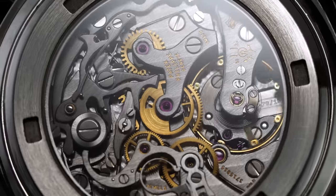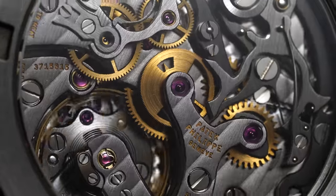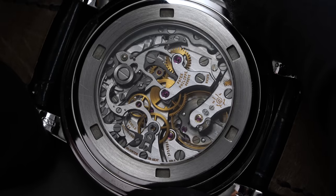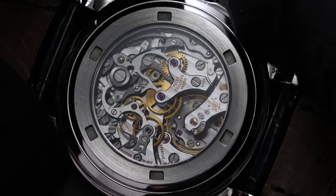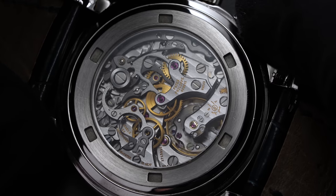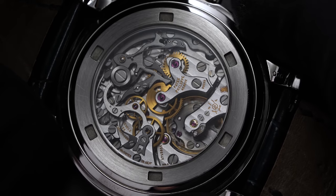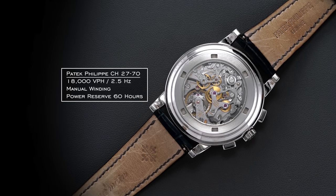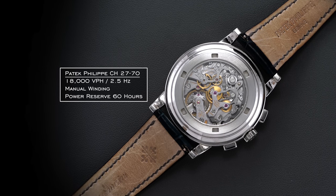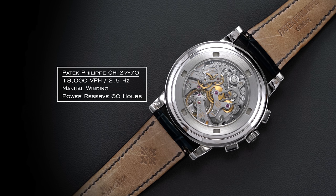Considering this is a manual caliber, much is on full display, including the center wheel, a cap column wheel, and lateral clutch assisting with chrono activation. With this being an 18,000 vibrations per hour movement, the stop and start function is not as crisp as later creations in the world of chronographs, but in a way it only adds to the timeless vintage aesthetic this watch exudes. General specifications: 18,000 vibrations per hour, 2.5 hertz, manual wind chronograph, and a power reserve of 60 hours.